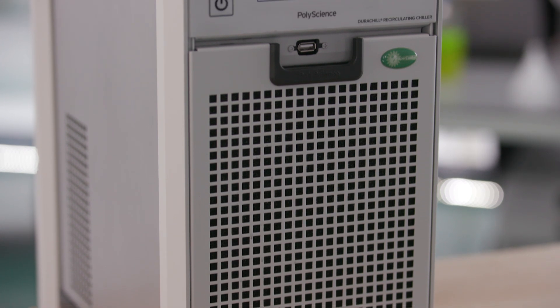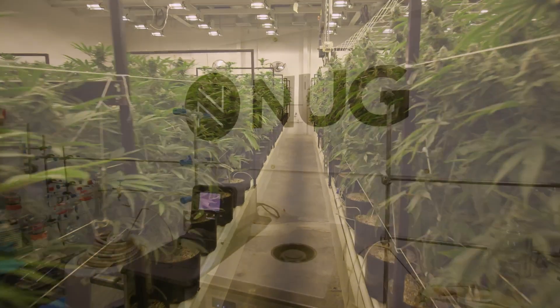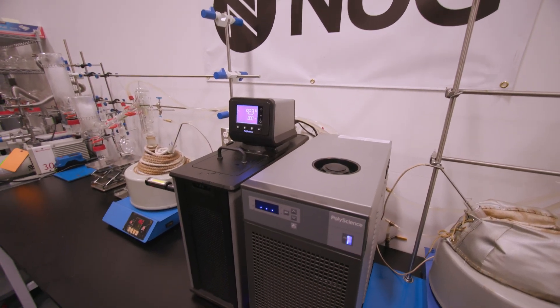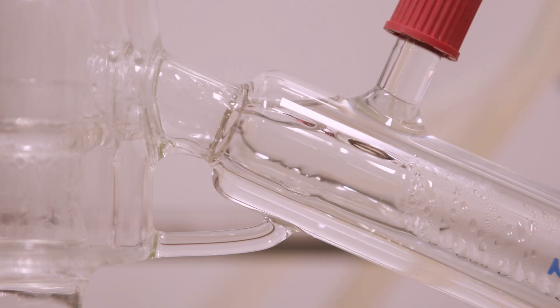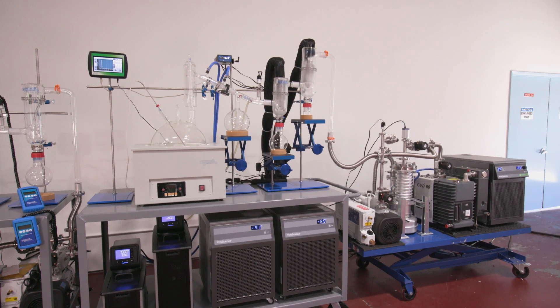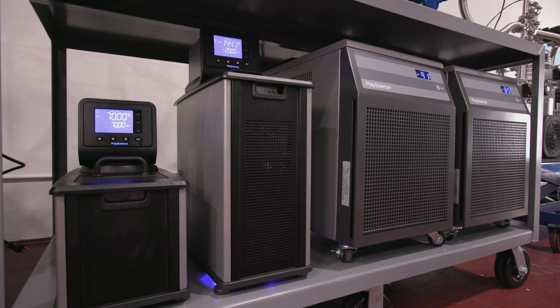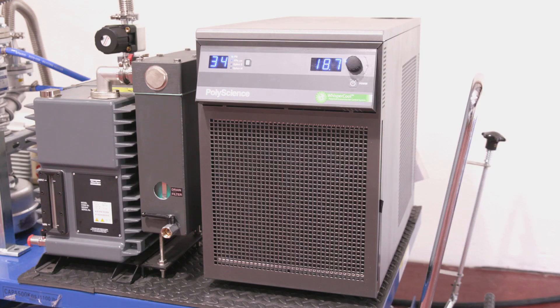Philip, this product is going to be a game changer for the cannabis industry. Tell us how. The cannabis industry really needs that extremely reliable rotary vacuum evaporator chiller, and this is going to be the workhorse that provides maximum yield for them. I think the cannabis industry is learning that made in America, high reliability is an extremely important aspect of ensuring that they get product out the door and not suffer downtime.